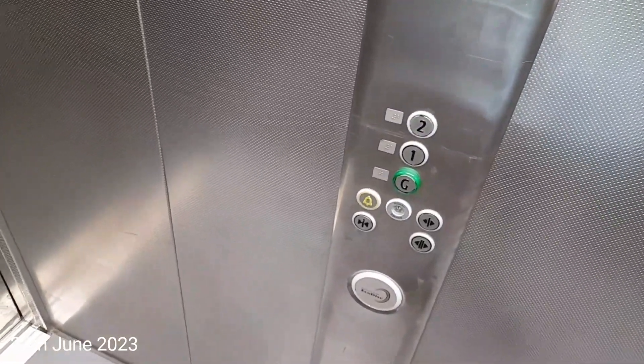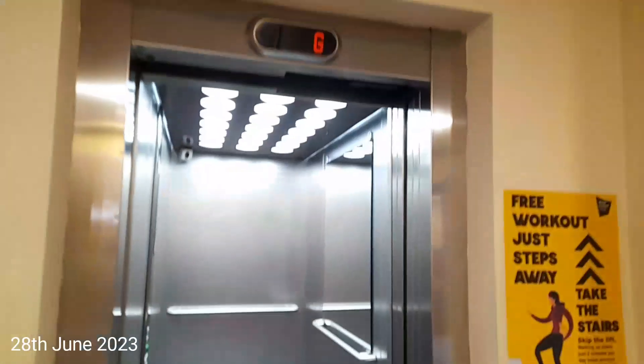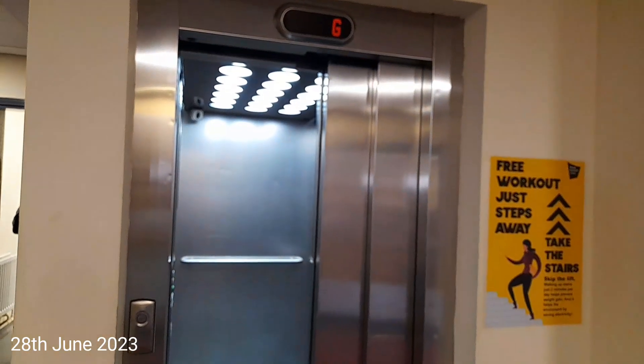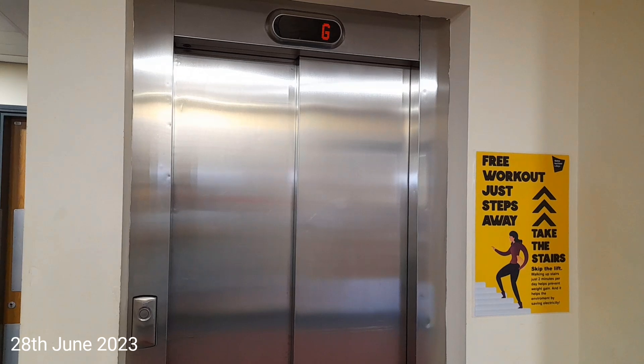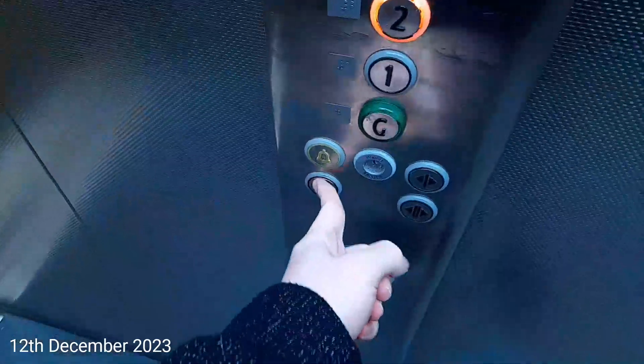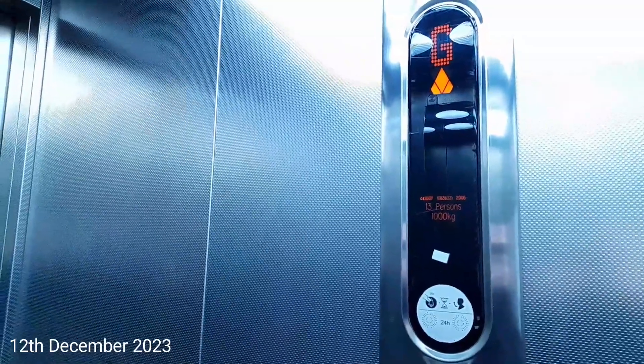Here we are back at G. There it goes and that's it. This is the lift at Bishop Auckland College — it's a Kone Eco-Disc. We're going to go up to 2. Capacity is 1,000 kilos, 13 persons, built in 2006.